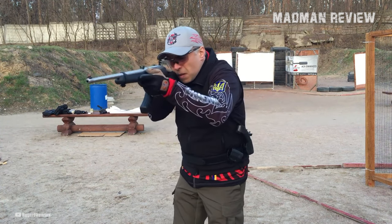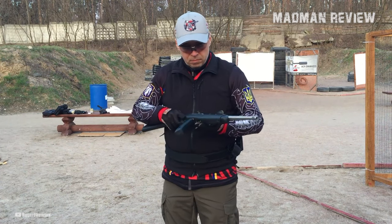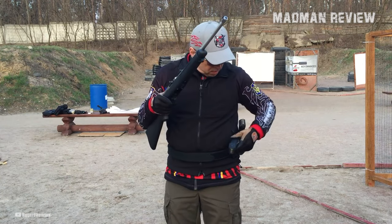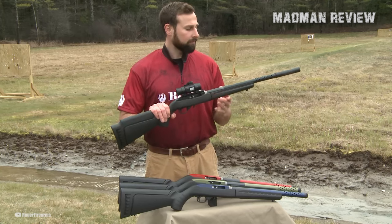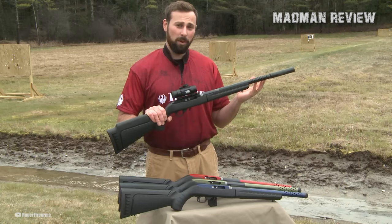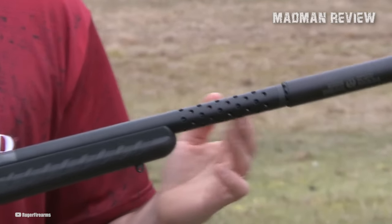This reliable and efficient design allows shooters to be ready to shoot in a matter of seconds, making the 10-22 Takedown an excellent choice for quick deployment and consistent performance. Featuring a black synthetic stock and adjustable rear sight with a gold bead front sight, the 10-22 Takedown offers practical and durable design elements. The barrel, made of stainless steel, ensures longevity and resistance to the elements.